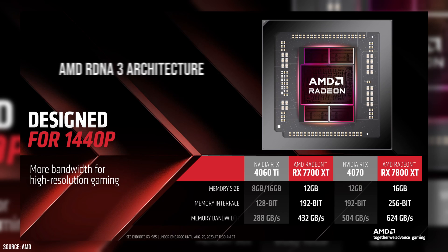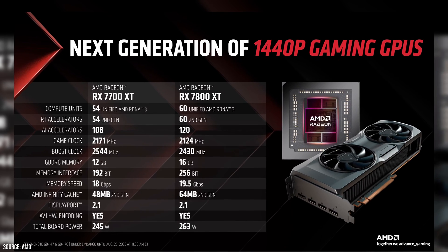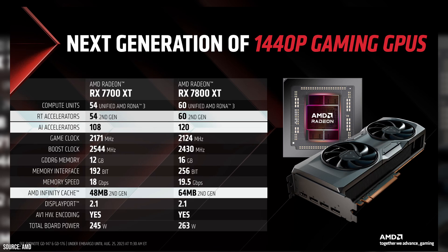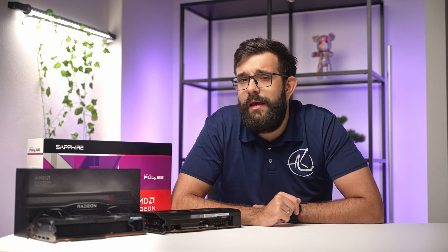Both cards feature the latest RDNA3 chiplet design and they're not skimping on any of the cool stuff. We'll talk about all the fancy features you'd find in the 7900 XT and XTX models: the second-gen AMD Infinity Cache, the new AI and ray tracing accelerators, as well as the new media engine supporting AV1 encoding.